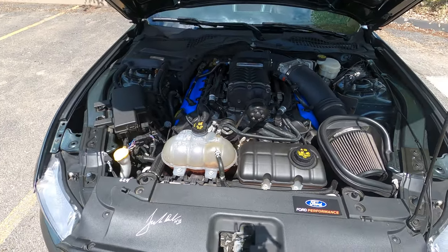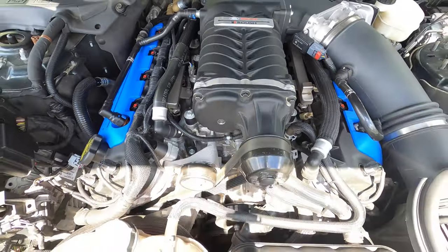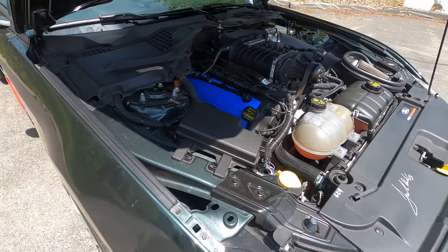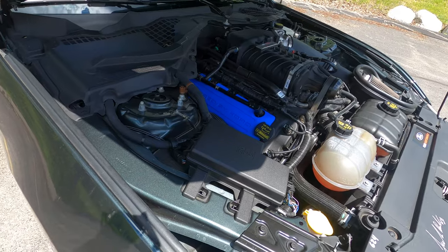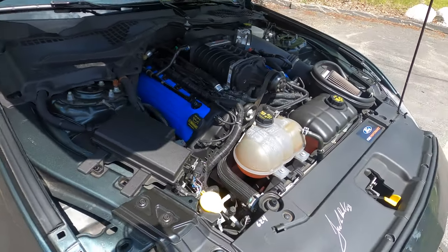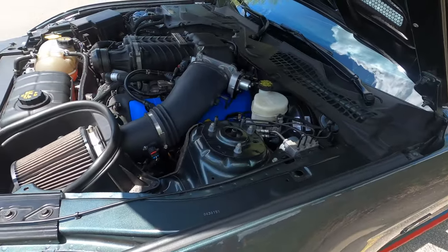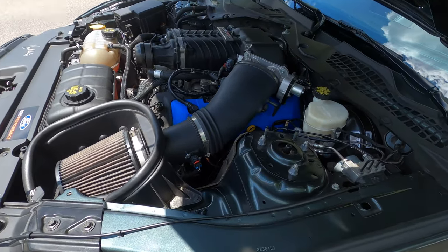Under the hood, this car has the Ford Performance supercharger blower. It's fast but it's not cranked up to the maximum — in the name of drivability, some things haven't been done to this car. It's still very fast and very respectable.